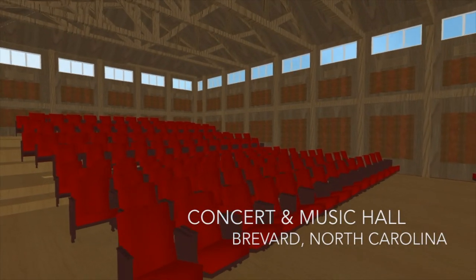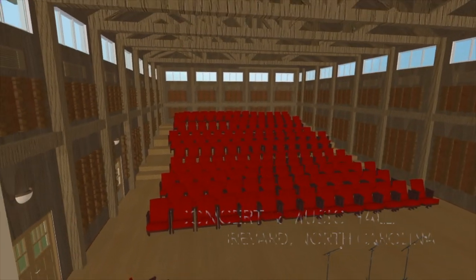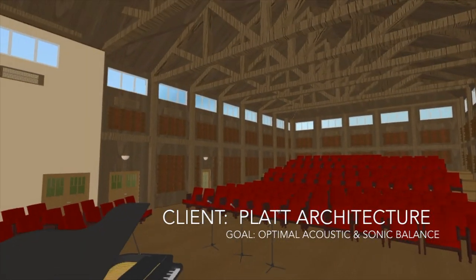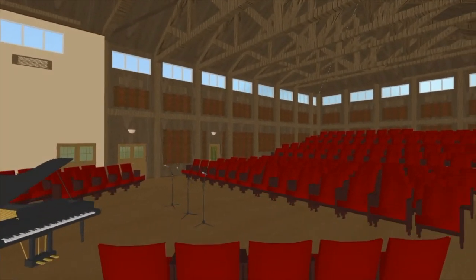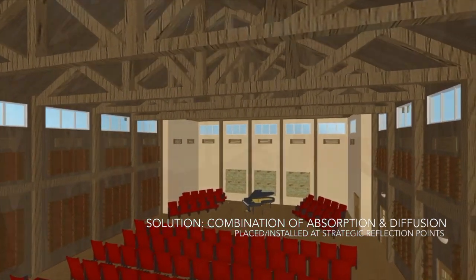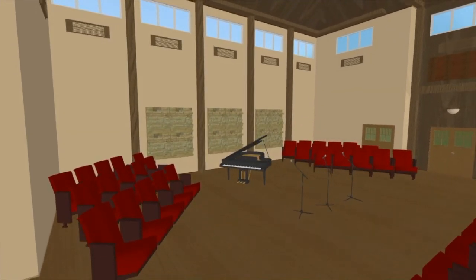Here we have the proposed acoustic treatment design for a concert hall in Brevard, North Carolina. The concert hall will be seating approximately 400 people, with the goal of the space having ideal sonic balance to create a unique listening and concert experience. This is to be attained by utilizing a combination of absorption and diffusion panels placed at strategic reflection points throughout the concert hall.